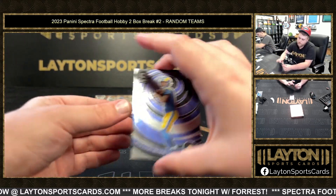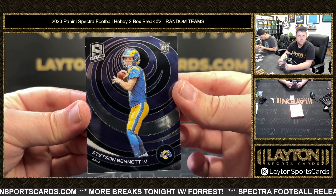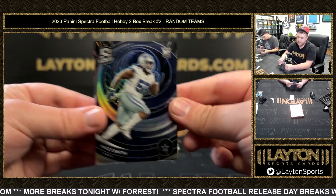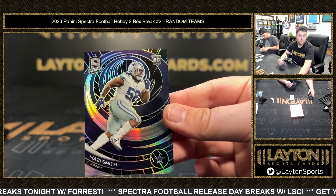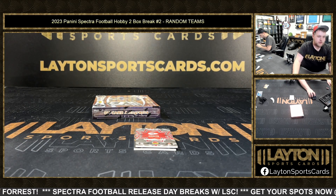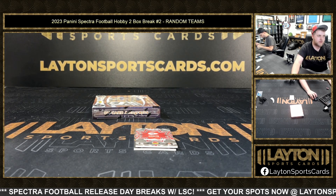That is going to be a rookie of Stetson Bennett for the Rams. We've got Mozzie Smith on the hyper rookie, 275 — congrats on that one, Cowboys again. Let me drop you guys a link really quick to that division four-box break. We're down to three to go.